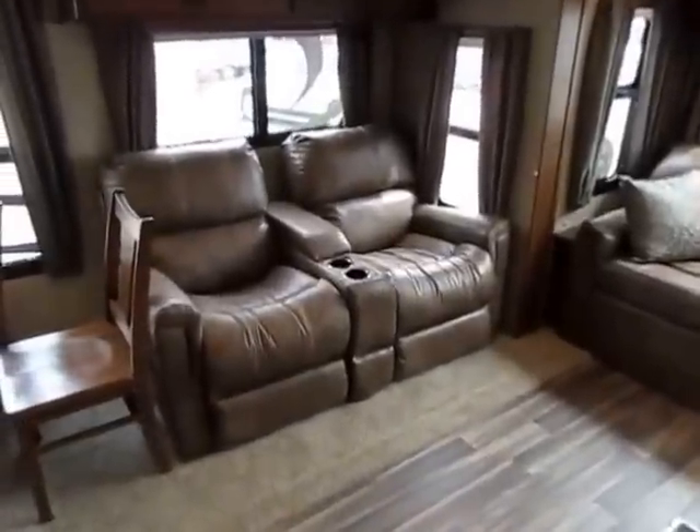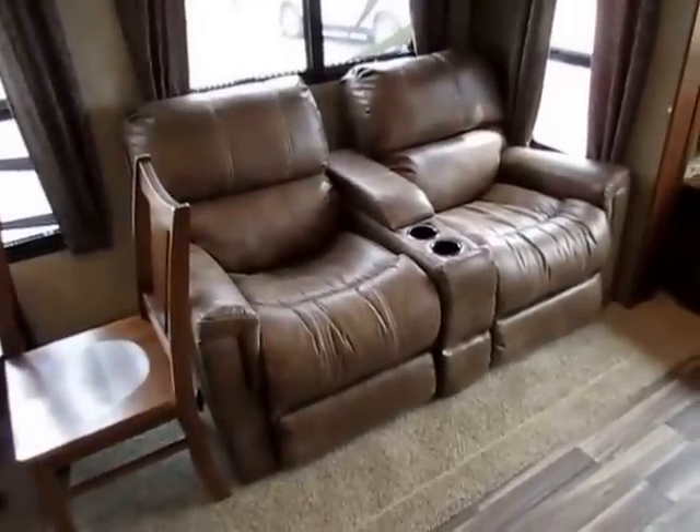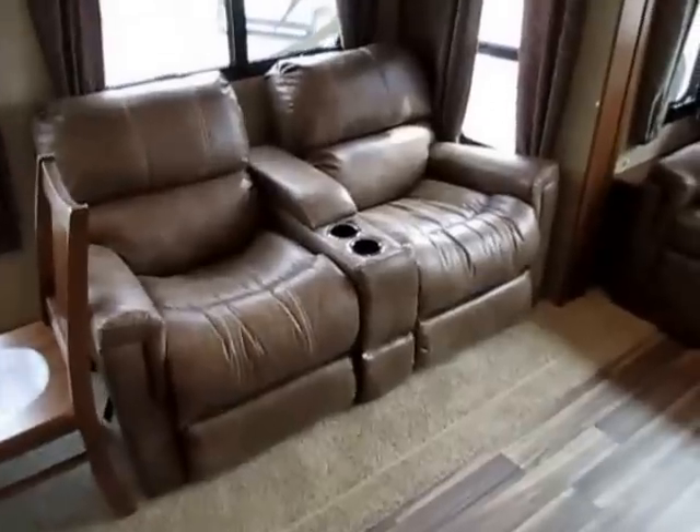We've swapped out the standard chairs for a nice theater seat in this. Keep in mind you could get a standard chair, a theater seat, or recliners — there are several different options. And these do kick out and recline for comfort and use.